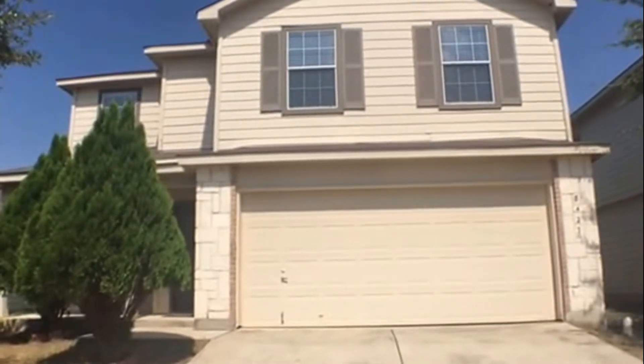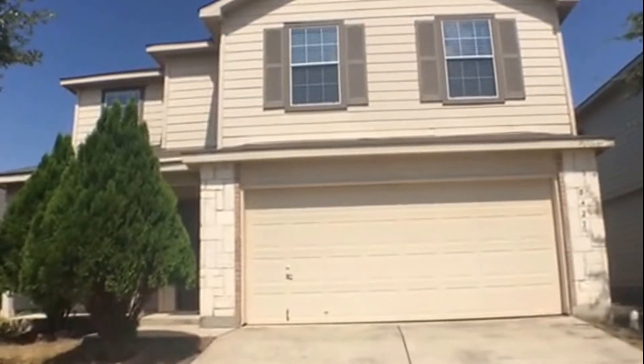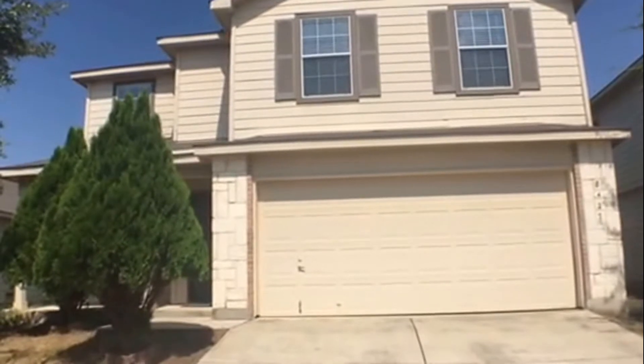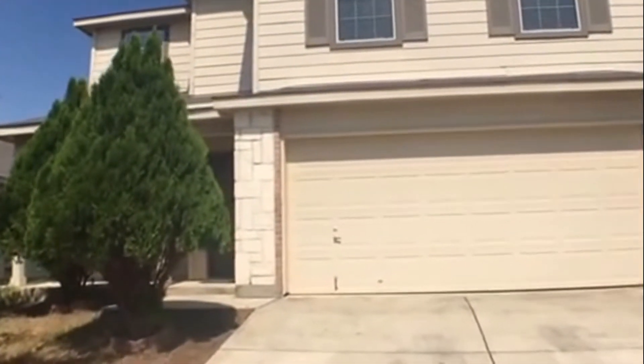Hello, my name is Melanie Thomas with Larson Properties, and today we're doing a video tour of 8427 Silver Willow. This home is located in the Silver Oak subdivision.